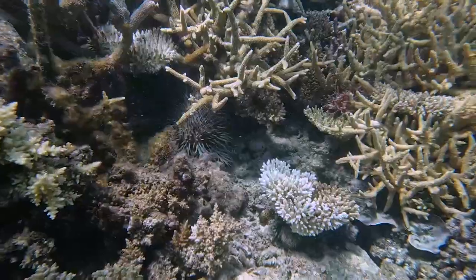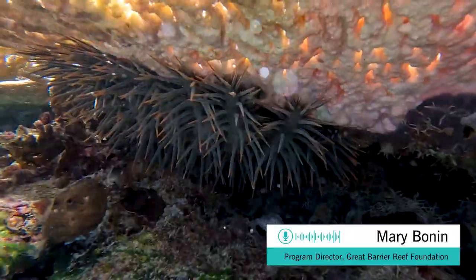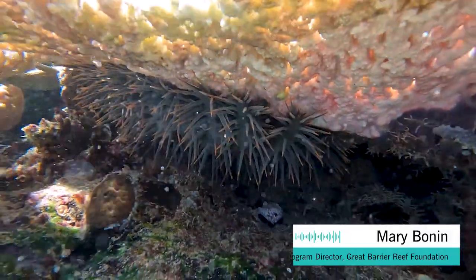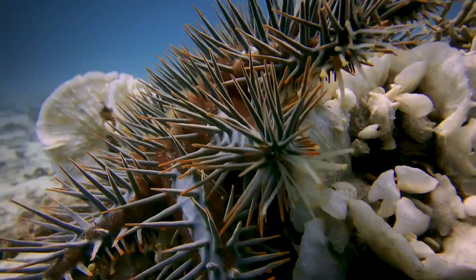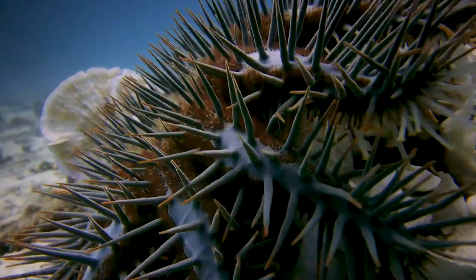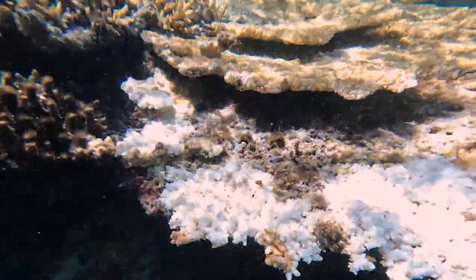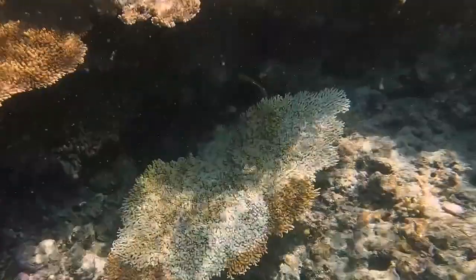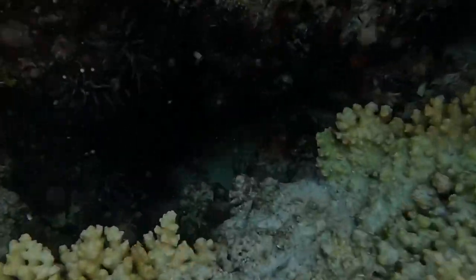Crown of thorns starfish are difficult to detect because they often like to hide in nooks and crannies and crevices on the reef during the day, and then they come out at night and feed on the coral. It's hard to know how many COTS there are on a reef, so we usually use the feeding scars they create on live coral as our first indication that a COTS might be in the area.